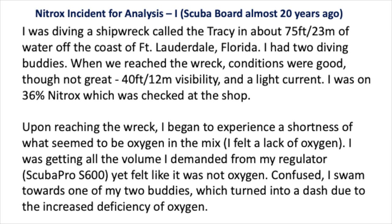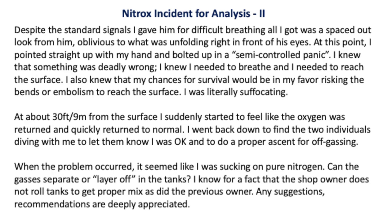Confused, I swam towards one of my buddies, which turned into a dash due to the increased deficiency of oxygen. Despite the standard signals I gave him for difficulty breathing, all I got was a spaced-out look from him, oblivious to what was unfolding right in front of his eyes. At this point, I pointed straight up with my hand and bolted in a semi-controlled panic. I knew that something was deadly wrong. I knew I needed to breathe and I needed to reach the surface. I also knew that my chances for survival would be in my favor risking the bends or embolism to reach the surface. I was literally suffocating.